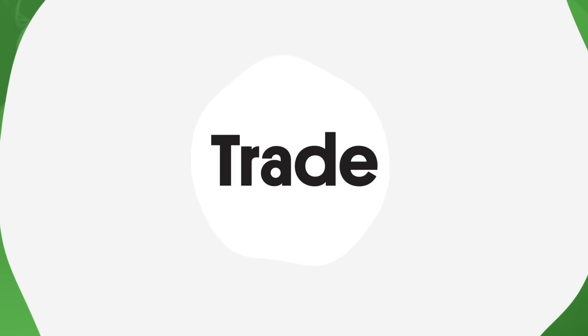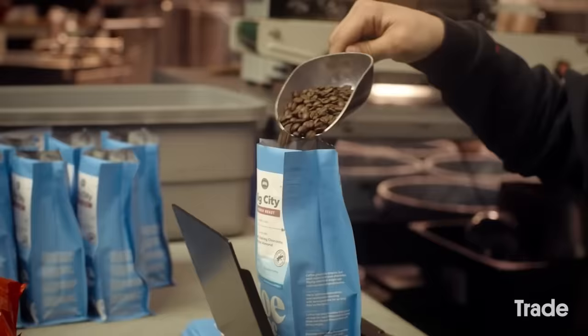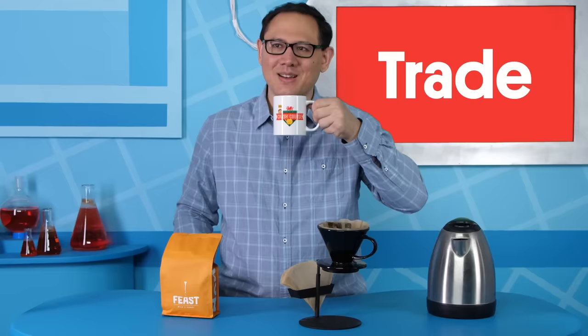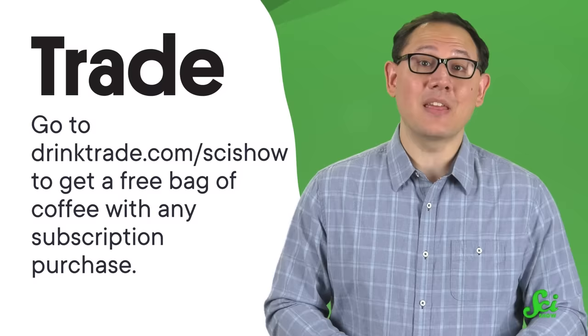While Earth revolves around the sun, some of our worlds revolve around coffee — and to keep them going, there's Trade Coffee. Trade connects you to over 55 roasters in the US, offering over 450 coffees. Whether you like dark roasts, espresso, blends, or rare roasts, you can find it at Trade Coffee. They keep you from getting overwhelmed by guiding you through the process and matching you to coffees uniquely suited to your taste. Once you've picked the perfect coffee, it's roasted within 48 hours and shipped directly to you. Here at the SciShow office, we tried their Milk and Honey Blend, which is made specifically to taste good with milk — although it also tasted good without it. It's an aromatic dark roast and just a classic cup of coffee, and it came in an easily resealable bag. Go to drinktrade.com/scishow to get a free bag of coffee with any subscription purchase. Thank you to Trade Coffee for supporting this episode of SciShow.